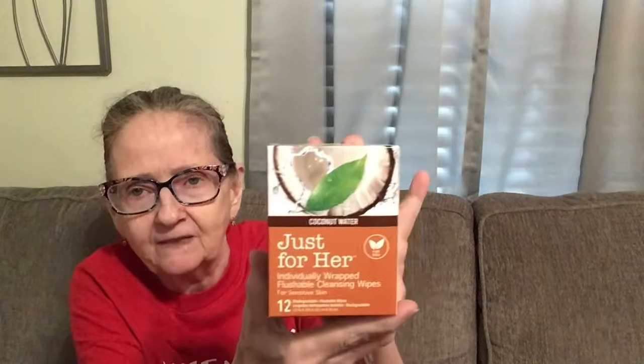Then I picked this up. This is coconut water, plant-based, just for her — individually wrapped flushable cleansing wipes for sensitive skin, and you get 12 in that. I don't know why it says just for her; I imagine anybody can use them. Wipes stay moist longer, ideal for on the go, in the office or at the gym. Fits in your purse or pocket, cruelty-free, dye-free, paraben-free, and pH-balanced. That's good to have in your emergency bag.